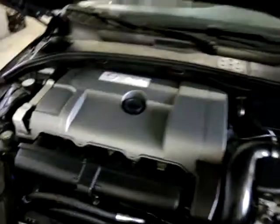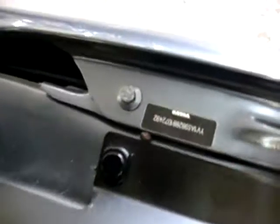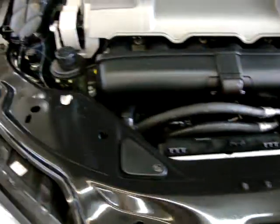Let's pop the hood. It's a 3.2 liter by Volvo. All your stickers are present — VIN sticker on the fender, hood stickers, all nice and clean and in perfect shape. The engine compartment is in very good shape with no damage anywhere.